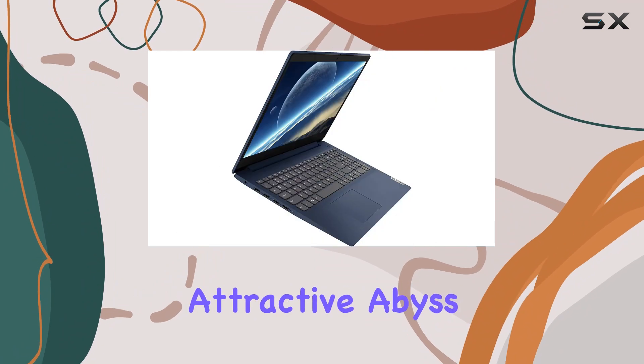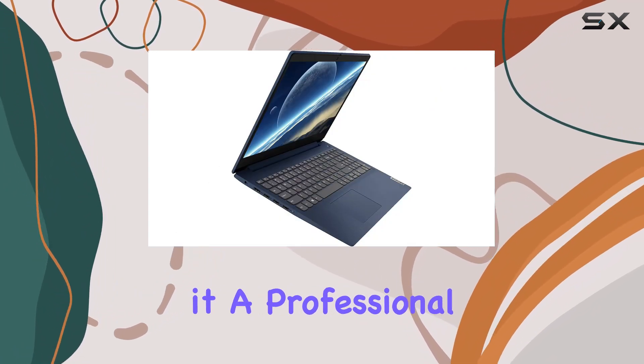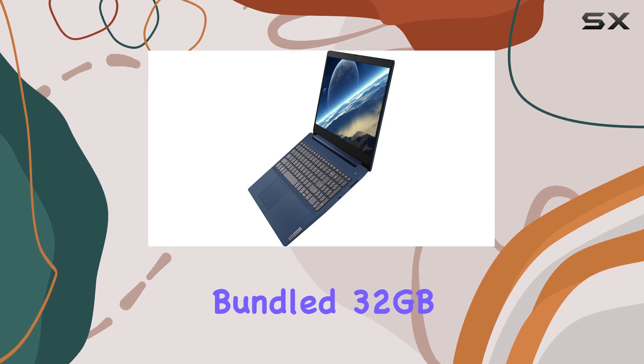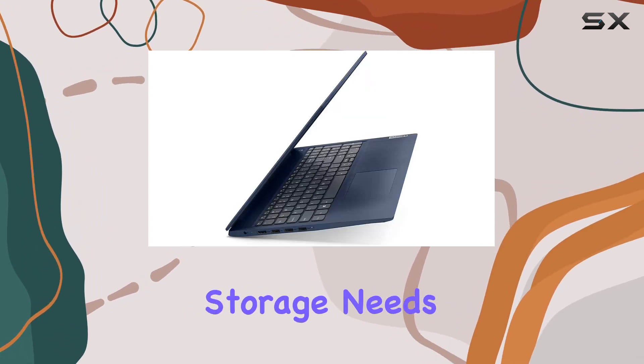Lastly, the laptop comes in an attractive abyss blue color, giving it a professional yet stylish look. And let's not forget the bundled 32GB USB card, a nice little extra for additional storage needs.